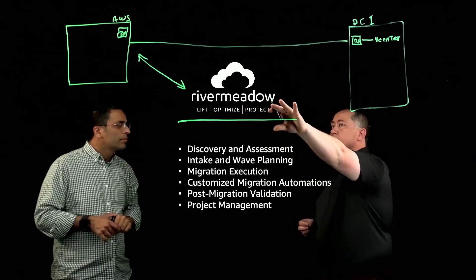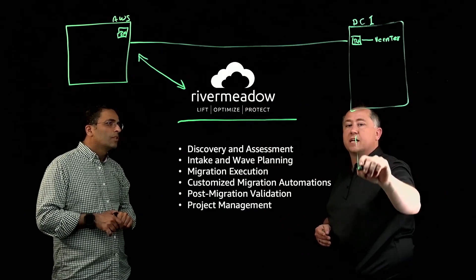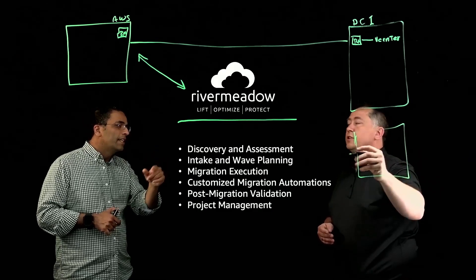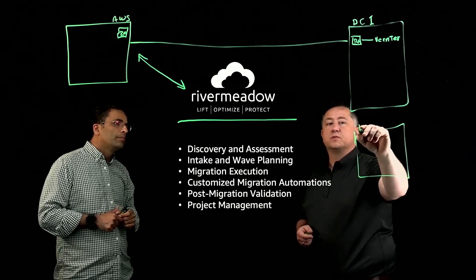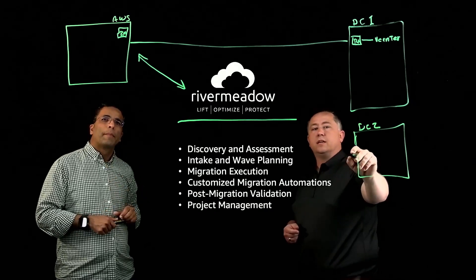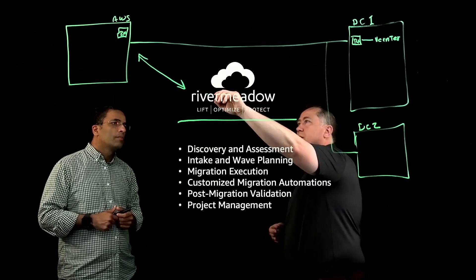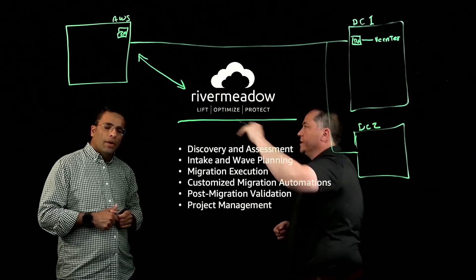You configure in the River Meadow platform the other source. If it was a second data center — say, DC2 — you could connect it again. The key is making sure that there is network connectivity between your source and your destination.